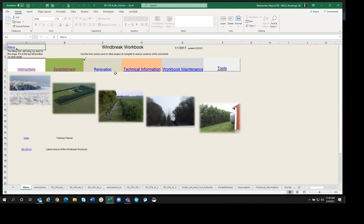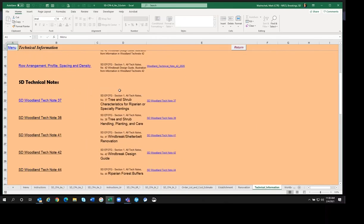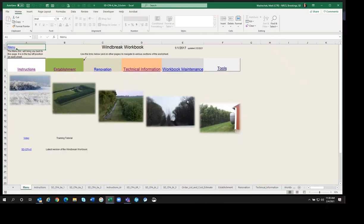There's also the renovation tab link. Technical information has a ton of things on it — design, technical notes, fact sheets, general information, and videos. There is a link to this video in case you want to watch it again as you open this up. There's also a link to NRCS's website where you can get the latest version of the South Dakota CPA 6 Windbreak Workbook, so you can download the latest version if you think your version is out of date. That's a quick overview of the spreadsheet and the basic places you can move with the different links.